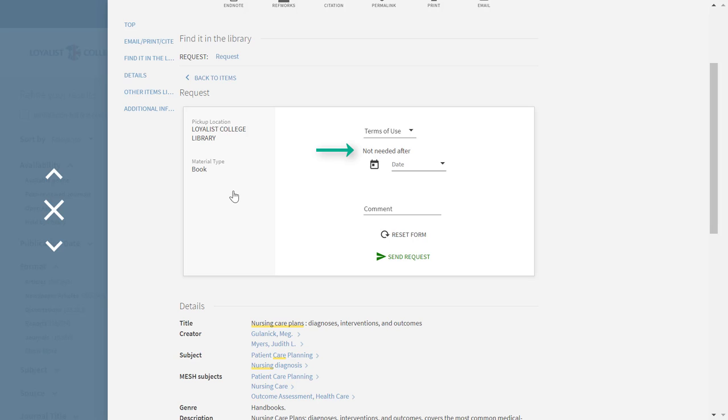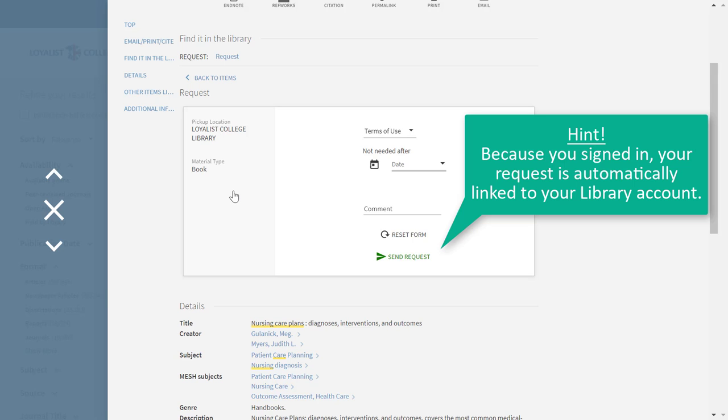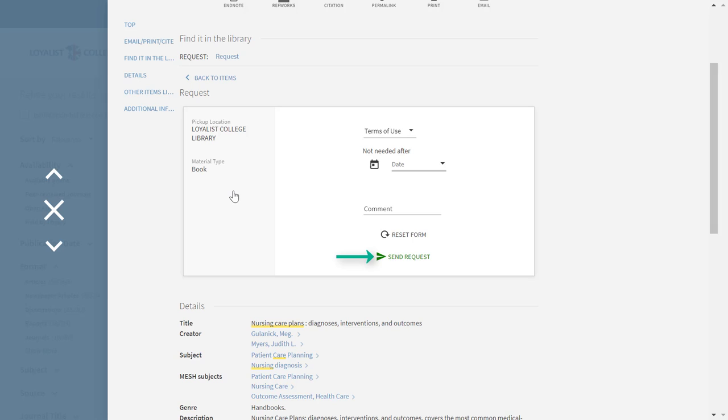Click on Request. You can specify a date by which you need the item, or not, and include any additional information that you need us to know. Because you've signed in, the request is automatically connected to your library account. When you're done, click Send Request.